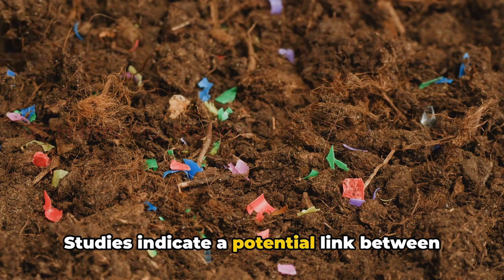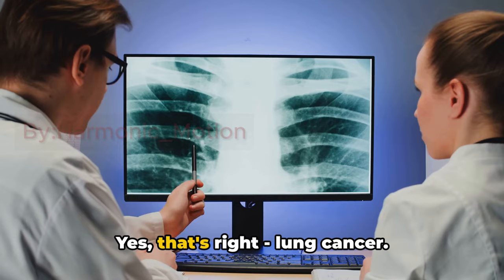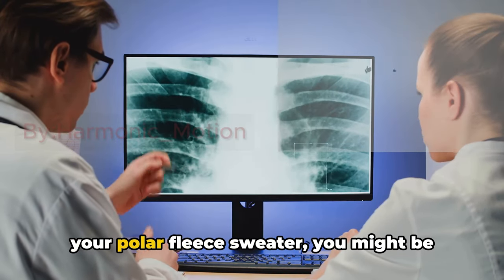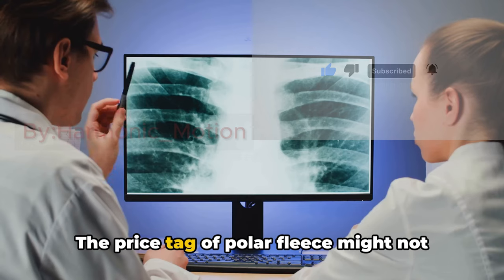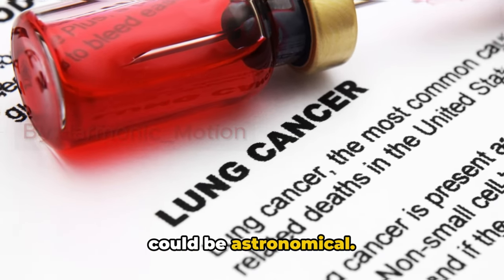And the risk doesn't end there. Studies indicate a potential link between these microplastics and lung cancer. Yes, that's right — lung cancer. So while you're saving a few dollars on your polar fleece sweater, you might be paying with something far more valuable: your health. The price tag of polar fleece might not seem high, but the cost to your health could be astronomical.